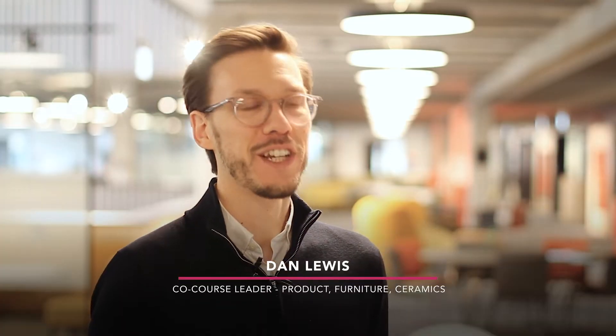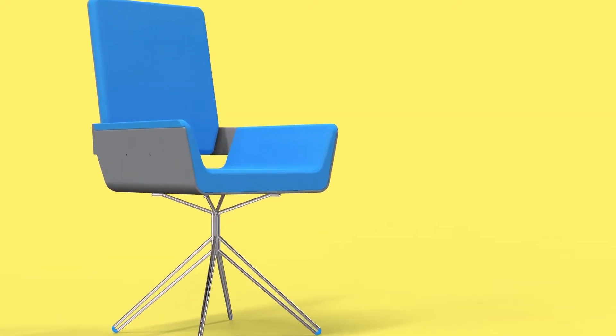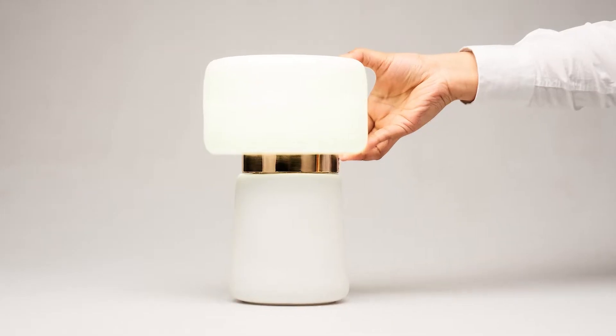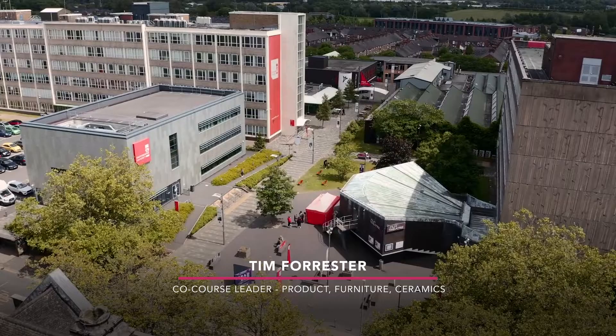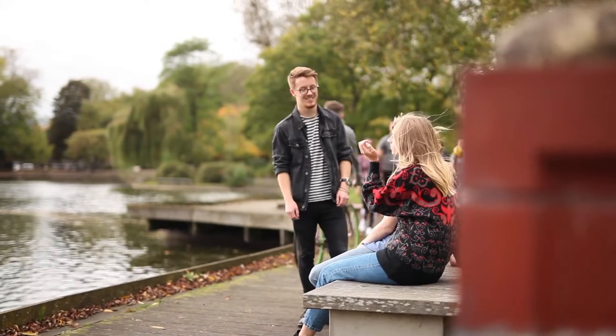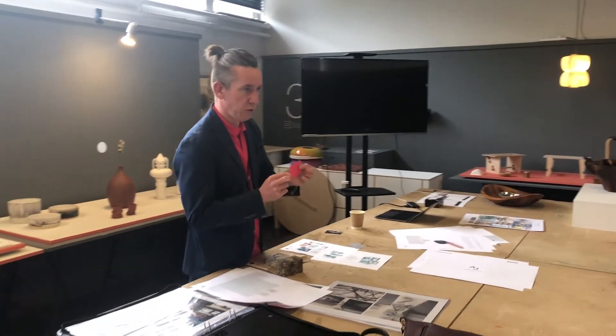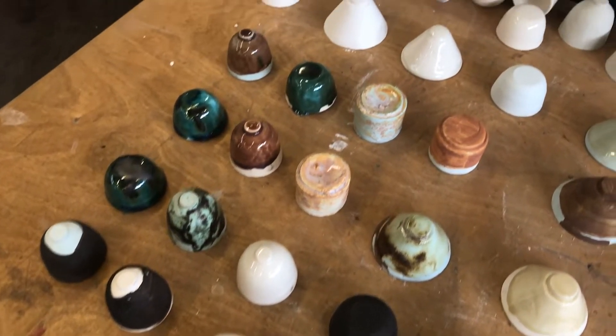On our unique Product Furniture Ceramics course, you'll get the opportunity to design, develop and make creative and innovative products. Our Stoke-on-Trent campus is based in the heart of the Potteries, a world-famous centre for design and ceramics. Here you can explore all types of materials, techniques and processes to create products made by yourself to high levels of craftsmanship.